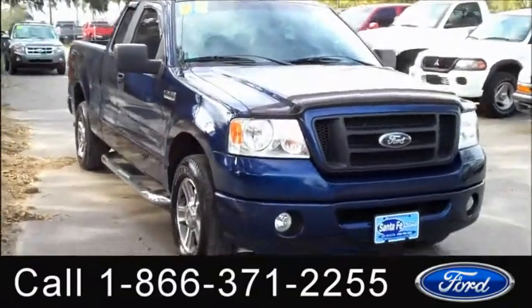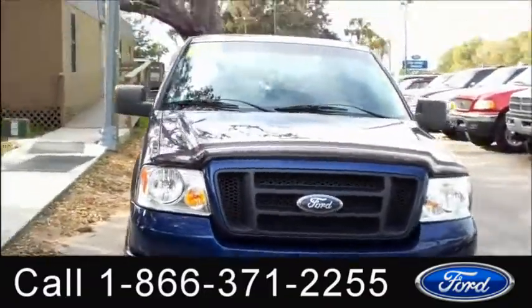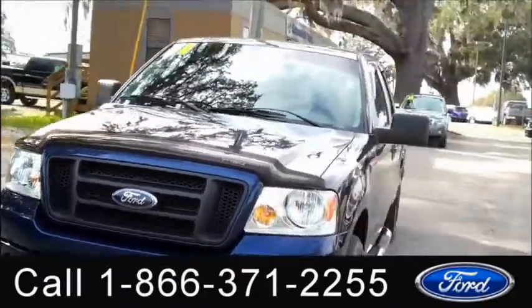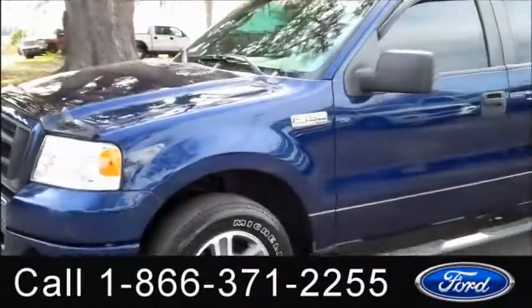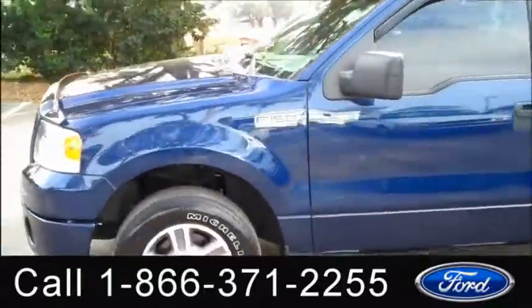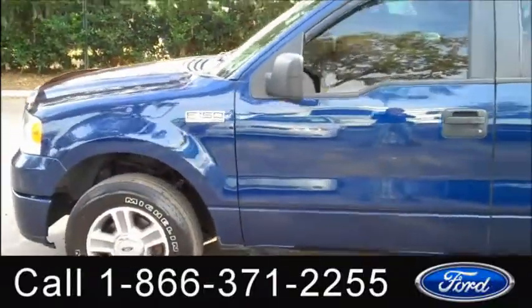Hi, it's Jen again with a 2008 Ford F-150 STX. I'd also like to let you know we have a huge inventory and you can check it out online 24/7 by visiting SantafeFord.com. Plus you can get the free Carfax and see some pictures of this truck.